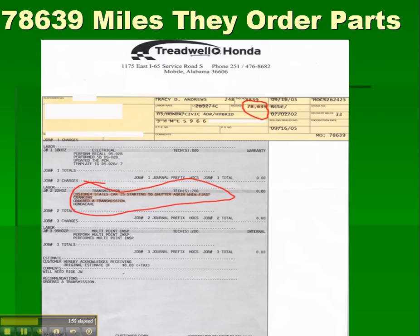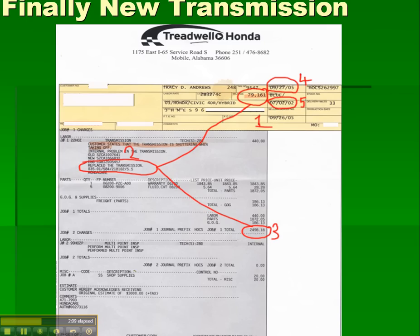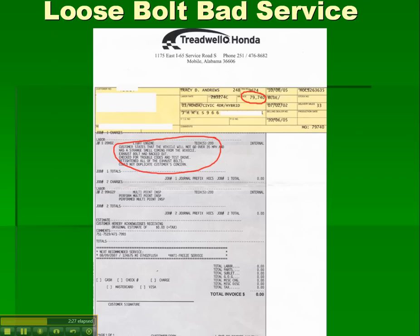At 78,639 miles the transmission was still shuddering, so they ordered a new one. Honda Care covered it under the 100,000-mile transmission warranty. At 79,161 miles, the transmission was replaced at a total cost of $2,498.18. A couple of miles later, a bolt fell out and the car wouldn't go over 35 mph, but they fixed that free of charge.